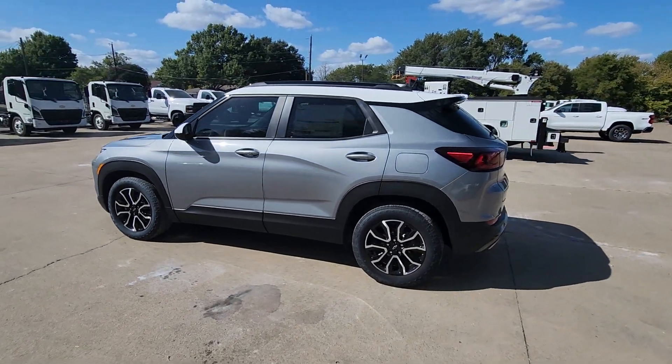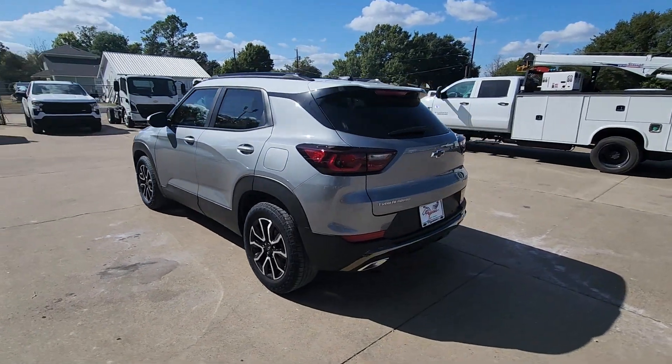Looking for your dream car? It could be the 2025 Chevrolet Trailblazer.